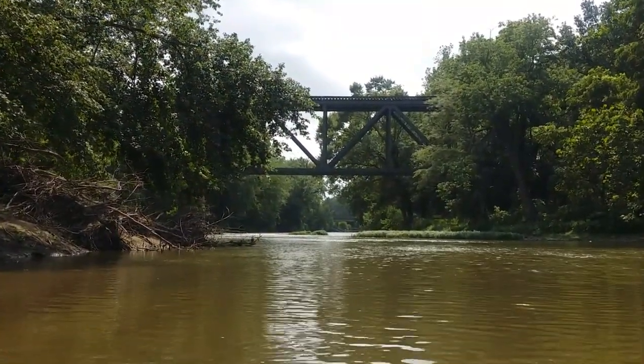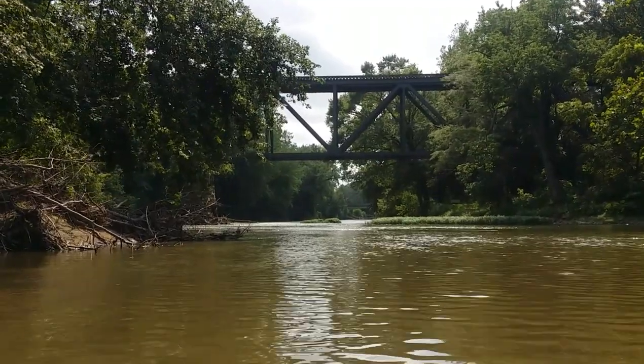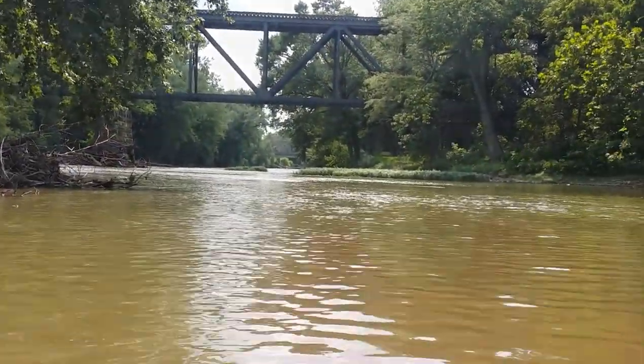I've got the railroad bridge and then up a little further the next bridge, after which I will take out. As always, thanks for coming along. I appreciate you watching this far into the video, and as I typically do, I'll close out the video with some pictures of rocks that I didn't show in the course of the video. Thanks again for watching and I'll catch you the next time.